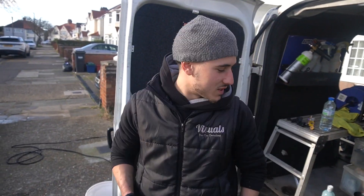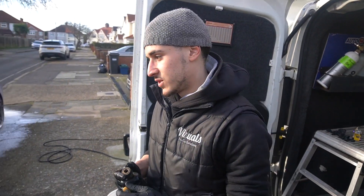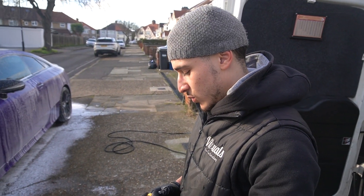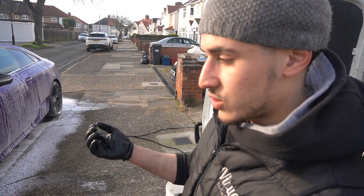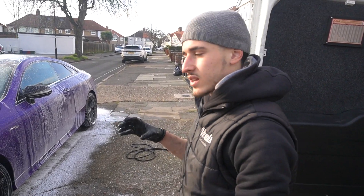It's trendy and looks good to have a thick snow foam, but the truth is you want a snow foam which is runny and viscous. If you look at all the corners and seals of the car, all the dirt is dropping to the bottom rather than just getting clumped up.